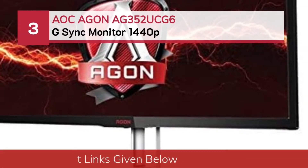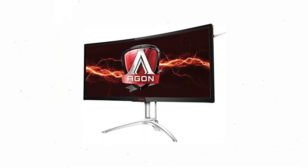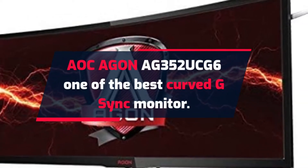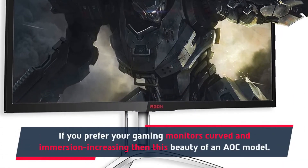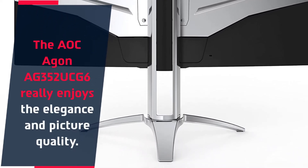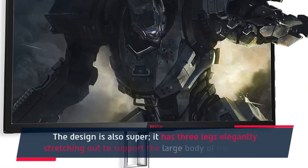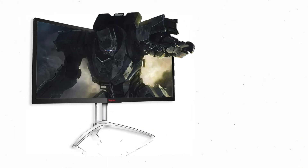Number three: AOC Agon AG-352 UCG-6 G-Sync monitor 1440p. The AOC Agon AG-352 UCG-6 is one of the best curved G-Sync monitors. If you prefer your gaming monitors curved and immersion-increasing, this AOC model delivers elegance and picture quality, hitting the 1440p sweet spot. The design is also excellent, with three legs elegantly stretching out to support the large body of the screen.